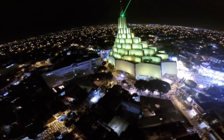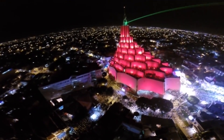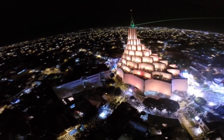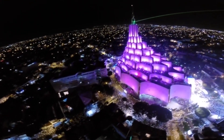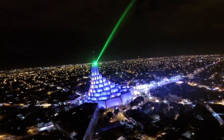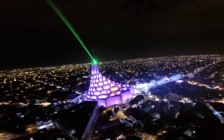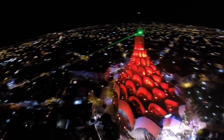Por las noches, tres reflectores de 1,000 watts iluminan la escultura, y desde su base, un rayo láser envía su señal de luz al cielo, la cual fue colocada en el año de 1993. El rayo láser en su máxima potencia alcanza hasta 30 kilómetros a la redonda, y cuya luz material simboliza la luz espiritual que todo hombre debe recibir, que es la palabra de Dios.